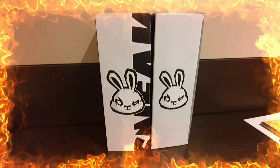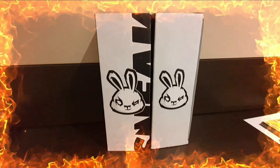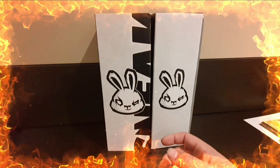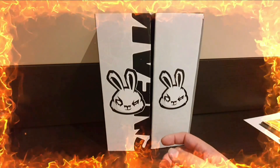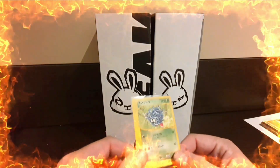Hi everyone, welcome back to the channel - and welcome if you're new. In today's video I'll be going through the cards in my biggest PSA submission to date. There are 25 cards in total.